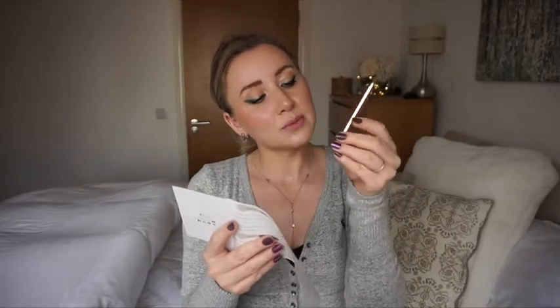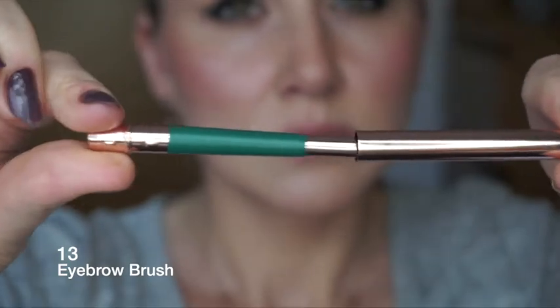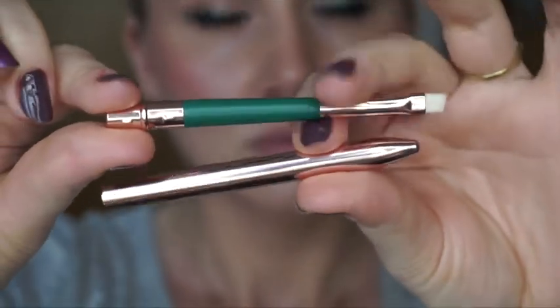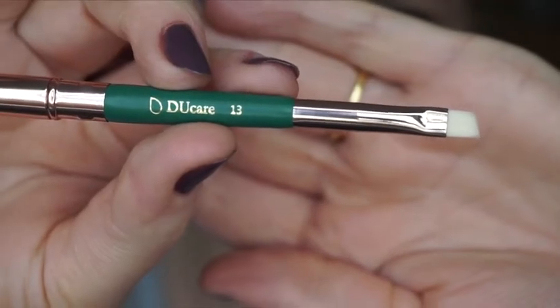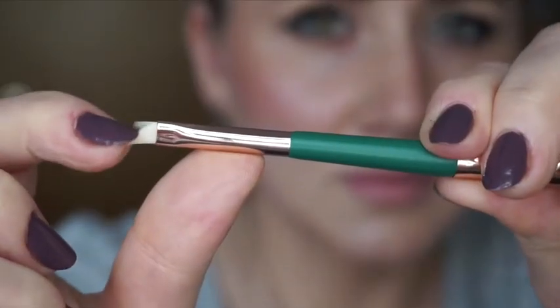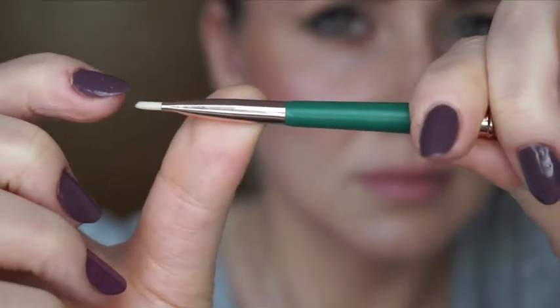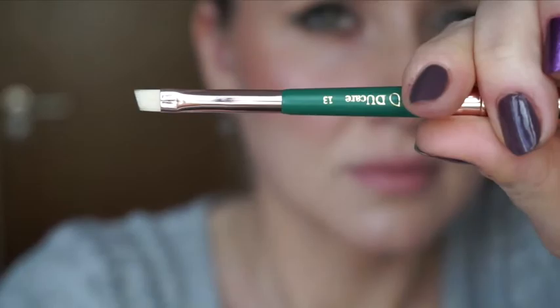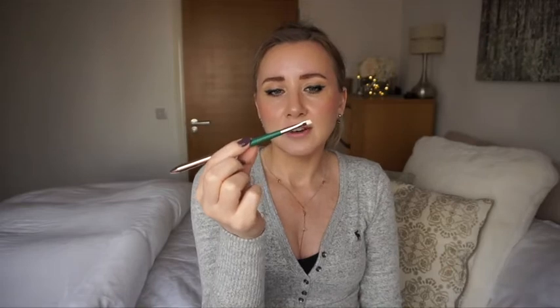Number thirteen is the last brush in the set. It looks like a lip brush to me, but let me read - it's the eyebrow brush, used to apply liner with precision. It's very cute and glam-looking, very sturdy and firm. I think it's actually going to do a really good job on eyebrows.